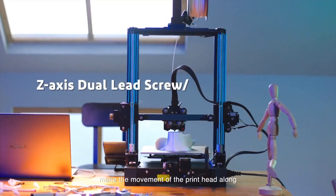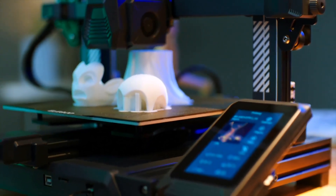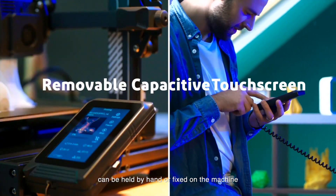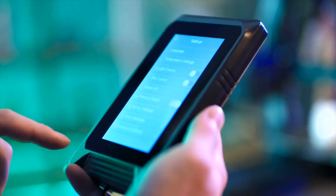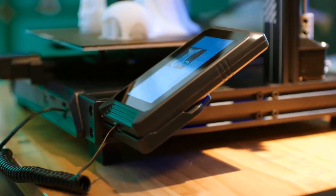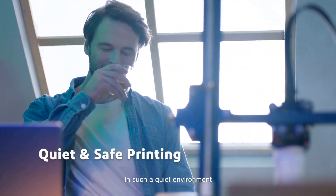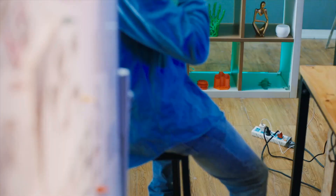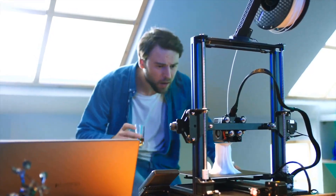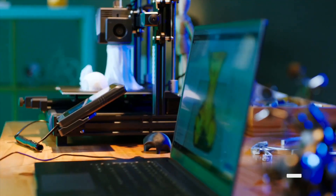This plate optimally adheres to prints during the printing process and easily releases them when cooled. The bed leveling process is swift and accurate, requiring minimal adjustments. The removable touch screen interface is user-friendly and displays thumbnails when using Elegoo slicing software. The Neptune 3 Pro package includes all the necessary tools for assembling and maintenance, spare nozzles, a micro SD card with a USB adapter, and a sample of white PLA for your first print. A short instructional video on the micro SD card guides users through the assembly process.